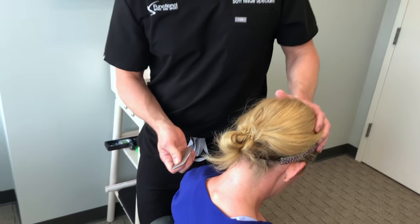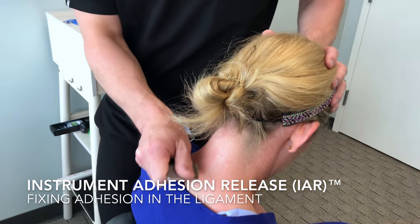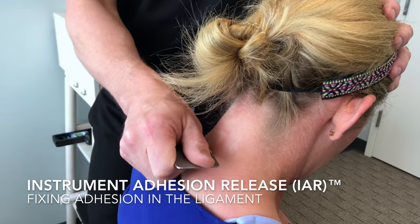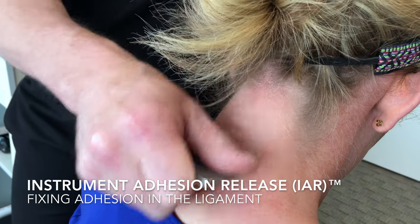We're going to use instrument adhesion release and first do a couple of passes to identify where the worst adhesion is. When we find that spot it's going to be very gritty, which is right through here.